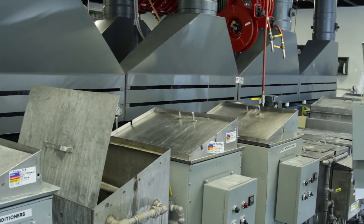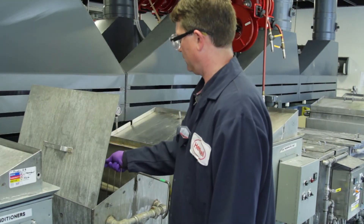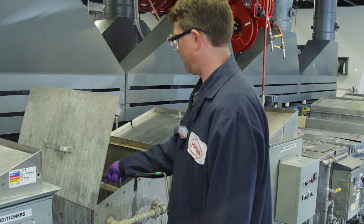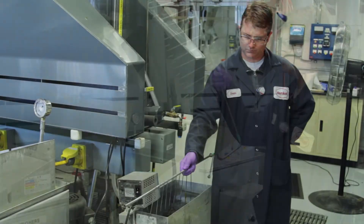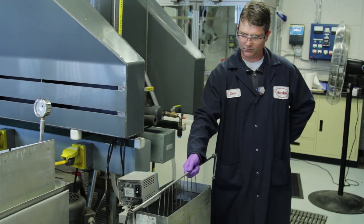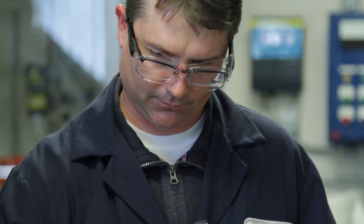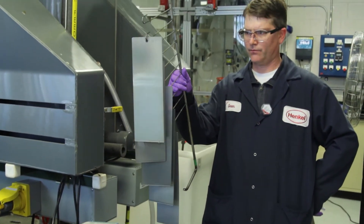The MNT 1800 series technology offers several environmental benefits. There are no heavy metals such as zinc, nickel, manganese, or cobalt associated with the process. The material is designed to run at room temperature, so there's no energy consumption as seen with the traditional process. There's virtually no sludge generated, no surface conditioner needed, and no post-treatment or post-rinse required — it's a two to four step reduction compared to traditional zinc.